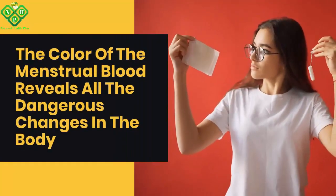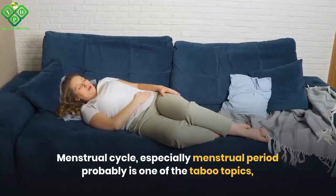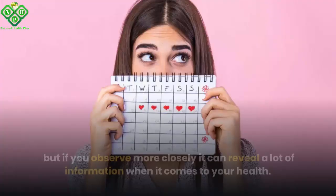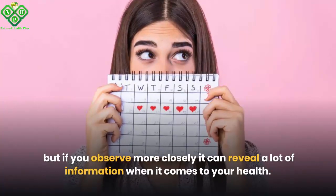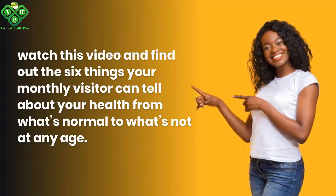The color of menstrual blood reveals dangerous changes in the body. The menstrual cycle, especially the menstrual period, is probably one of the taboo topics, but if you observe more closely it can reveal a lot of information when it comes to your health. Watch this video and find out the six things your monthly visitor can tell about your health, from what's normal to what's not at any age.